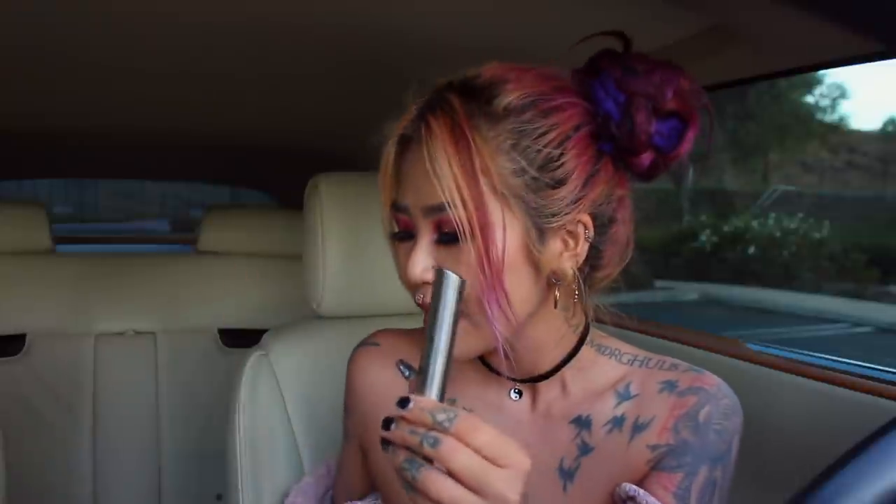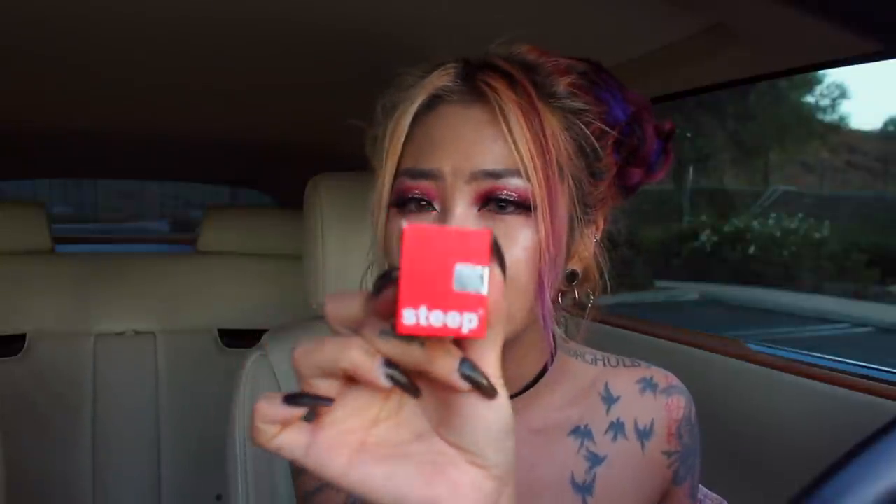I've never tried it before and I got myself some dabs from Steep — I got myself some Jack Herer live resin. Let's go ahead and open this baby up.